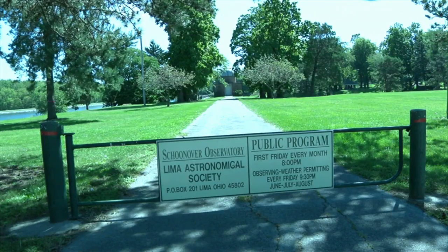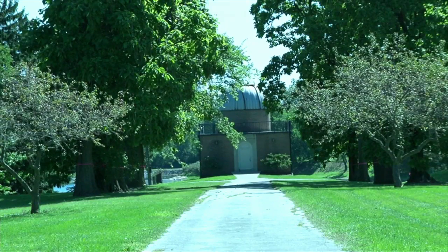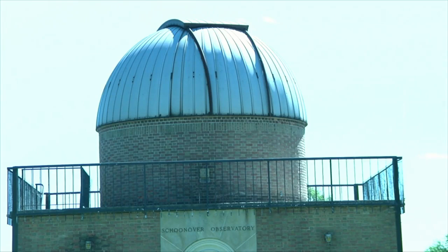The city will use another $250,000 grant from the Department of Natural Resources to make improvements to the Schoonover Observatory building and surrounding site. The planning and designing of the project are going on right now, and construction is expected to be completed by June 2024.